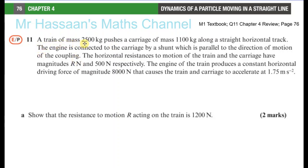A train of mass 2,500 kilograms pushes a carriage of mass 1,100 kilograms along a straight horizontal track. The engine is connected to the carriage by a shunt, which is parallel to the direction of motion of the coupling. A shunt is what connects the carriages together in a train.